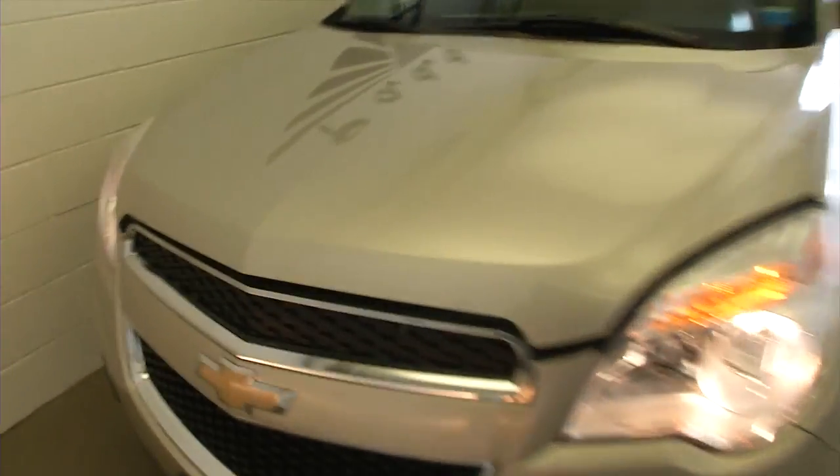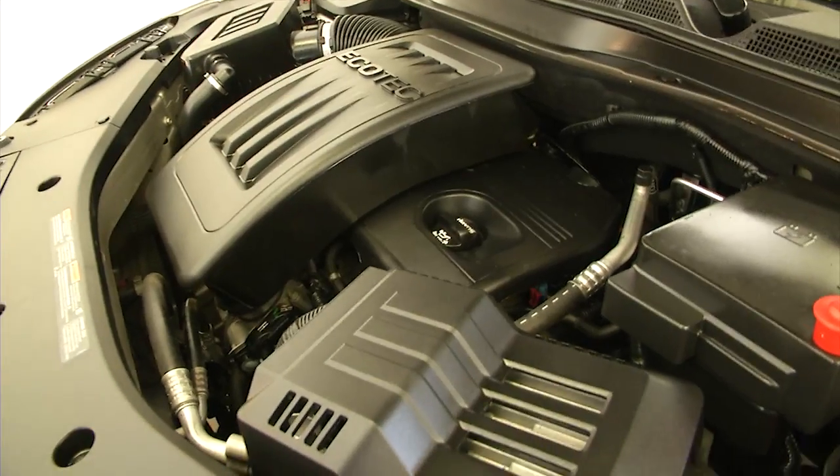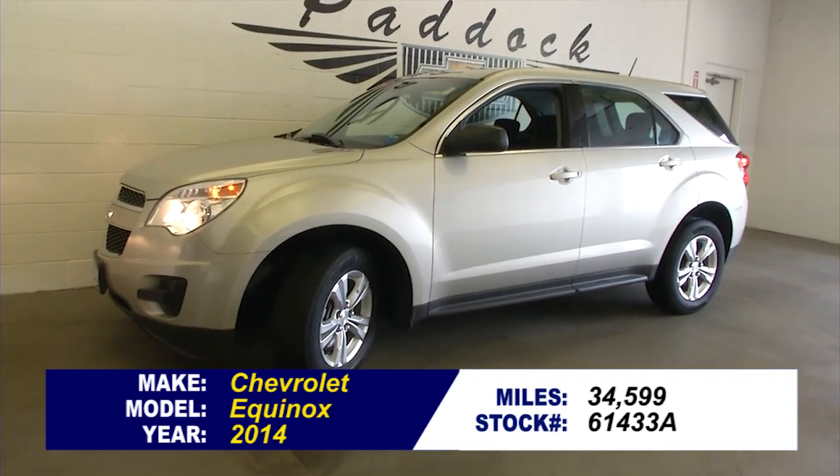Exterior looks to be in real good condition. Clean running. To find out more about this Equinox, give us a call at 876-0945.